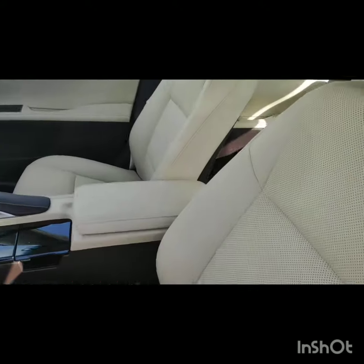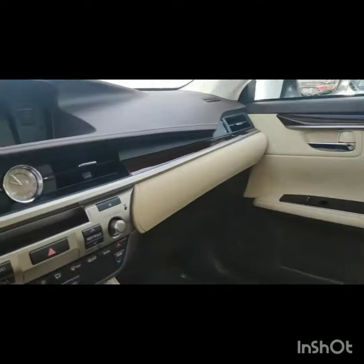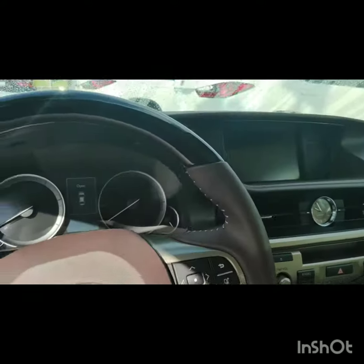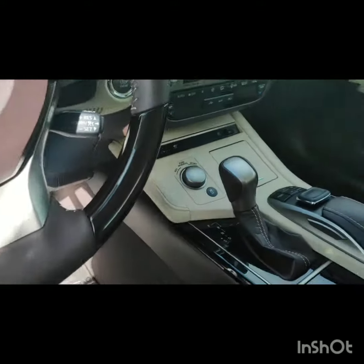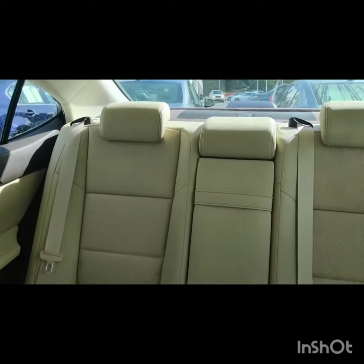And this is a navigation package car, so you're gonna have a lot of options including the navigation system, all the safety features for the pre-collision system. You're gonna have your auto brakes, adaptive cruise control, heated and ventilated front seats, and then a ton of space in the back.